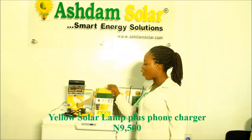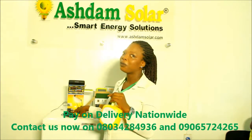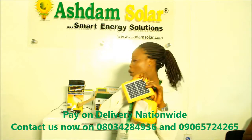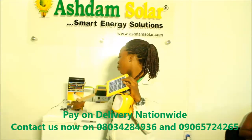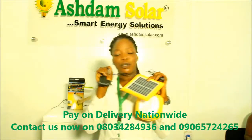We have this called the yellow lamp. This yellow lamp comes with a panel which you can use to charge it. It also comes with a cable which you can use with PHCN — that's what we call NEPA — to charge it.